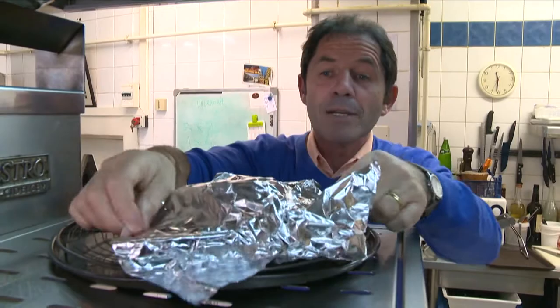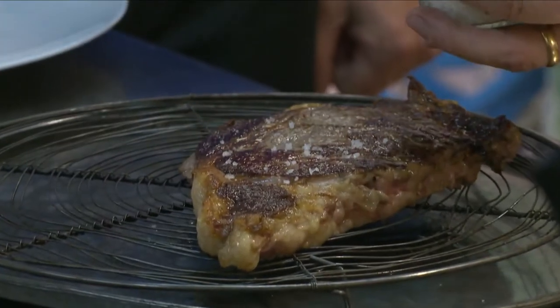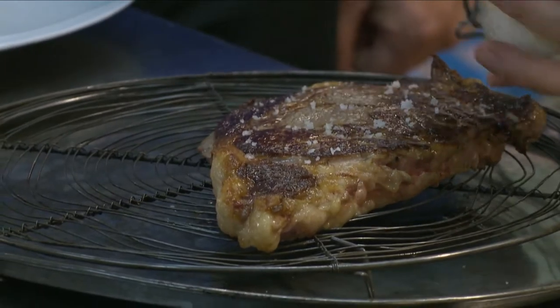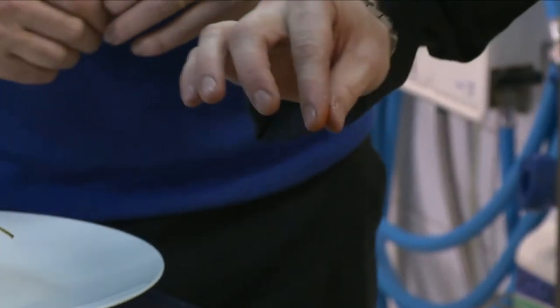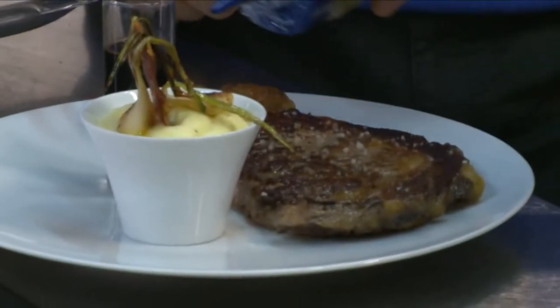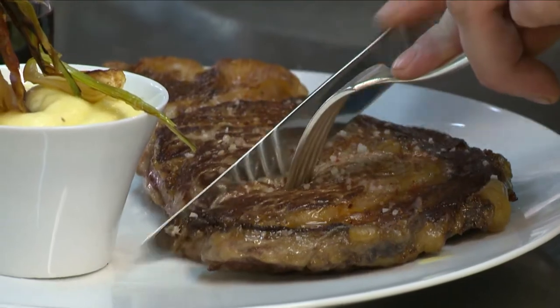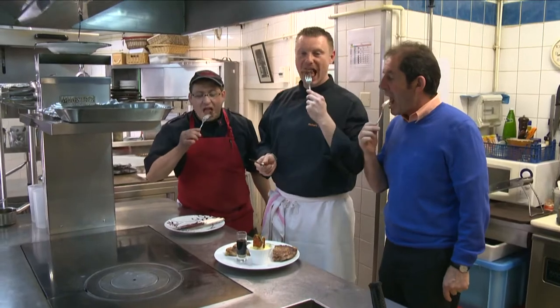Richard says that the key to a good steak like that is to rest the meat once it is cooked for three or four minutes in a warm place, well covered. Richard seasons the entrecôte with some fleur de sel — the top quality salt — and some piment d'Espelette, a chili from the south of France. And for a magic touch, a drizzle of olive oil just before serving.